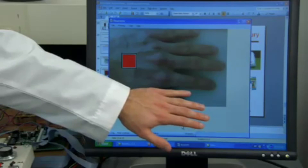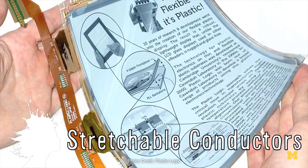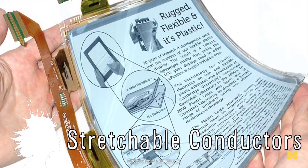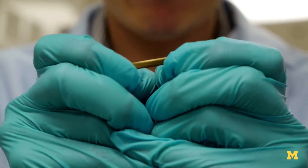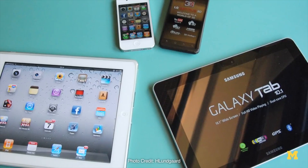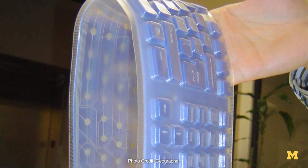University of Michigan engineers have created stretchable conductors using polyurethane studded with gold nanoparticles. The material conducts electricity even while stretched, and it could be used in the future in flexible electronics and gentler medical devices.